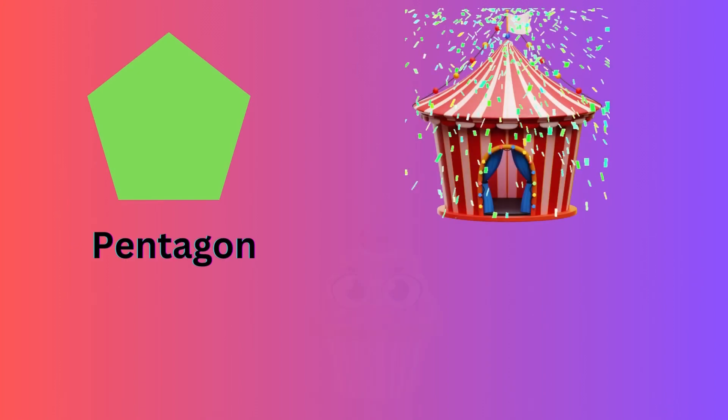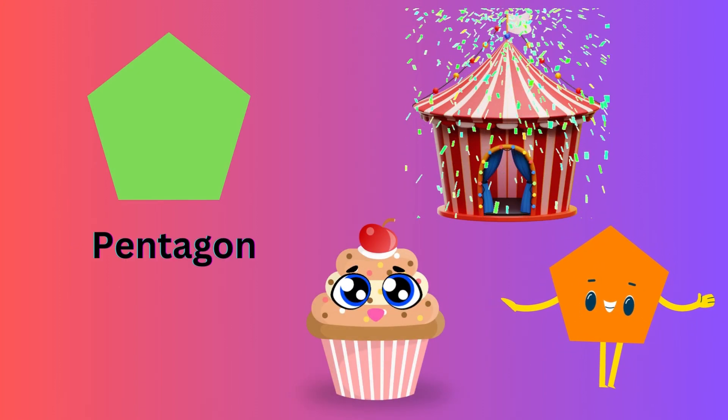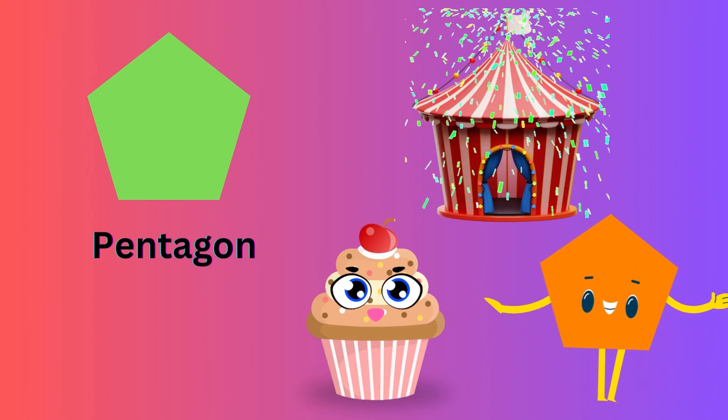Pentagon. Tent and cupcake are pentagon shape. Oval.